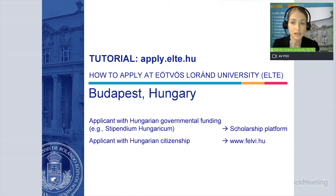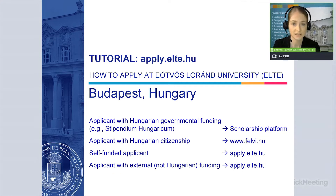Felvi.hu is the online application system that all Hungarian students use when they apply for a degree program at a Hungarian higher education institution. It is important that the application deadline for these applications on felvi.hu is different — the system closes in February. So, if you are a self-funded student, or if you want to study with some other external funding which is not a Hungarian governmental scholarship, then you need to submit your application here.